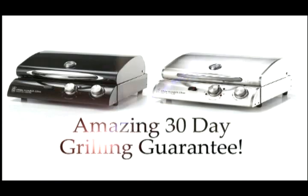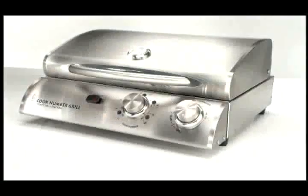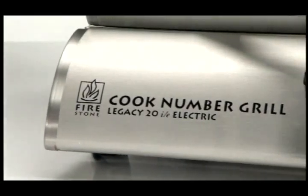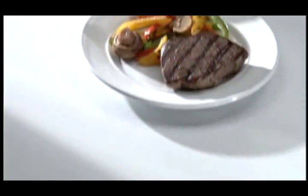All Firestone Cook Number grills offer a guarantee no other grill at any price dares. Cook on it for 30 days. If you're not happy, return it for a full refund. More importantly, all Firestone Cook Number grills are designed to do what no other grill at any price can — make you a better cook.